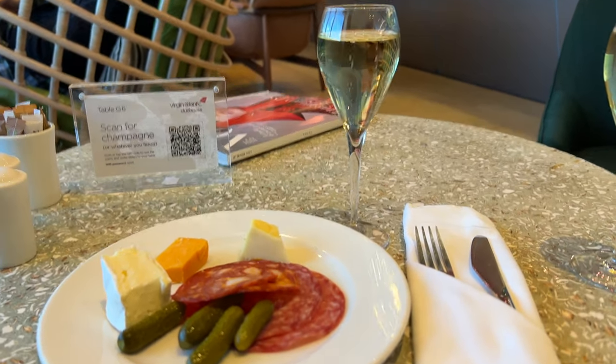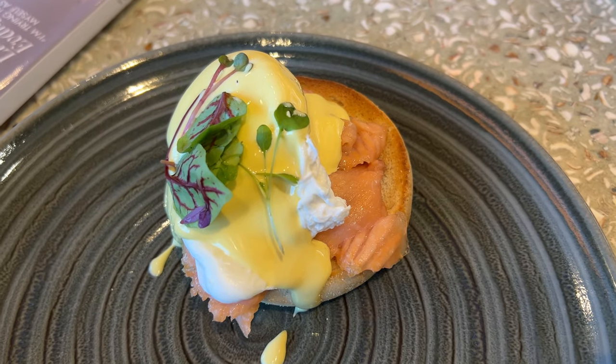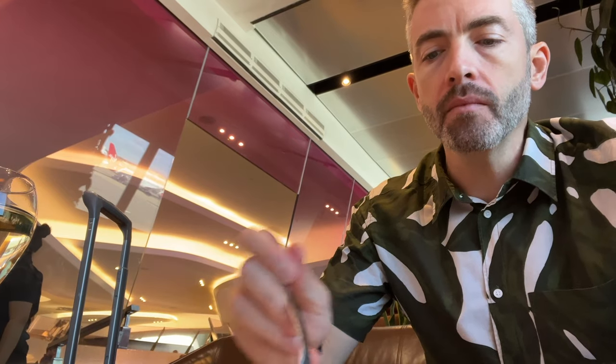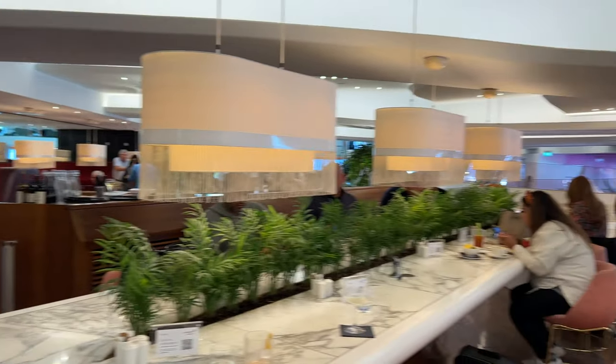The food and drink is exceptional here and the ordering to the table worked well, even when the lounge is basically at capacity. At 11am, it would have been nice to have seen other options available beyond just a breakfast though.